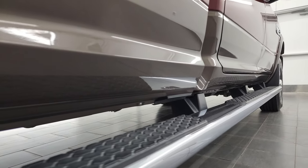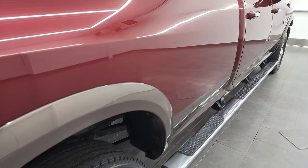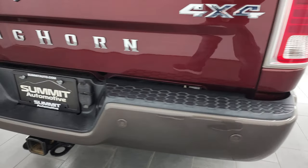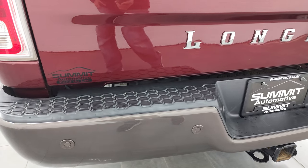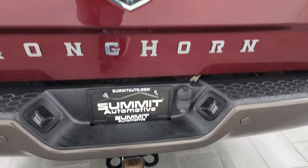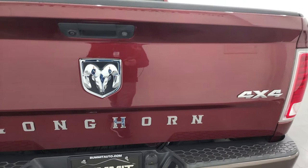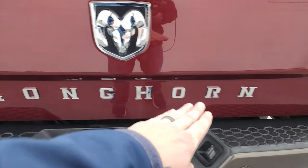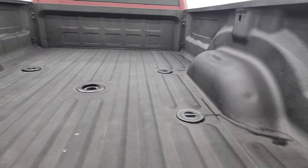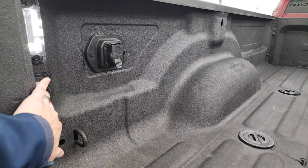Lower rockers and cab corners look fantastic. It has the really nice factory chrome wheel-to-wheel side steps, and you get the fender flares with the Longhorn edition. Coming around to the back, the rear bumper is in great shape with no dents or dings. It has backup parking sensors, a full towing package including a receiver hitch and 4-pin and 7-pin wiring. The tailgate is in nice condition with a locking tailgate, backup camera, and block Longhorn lettering.